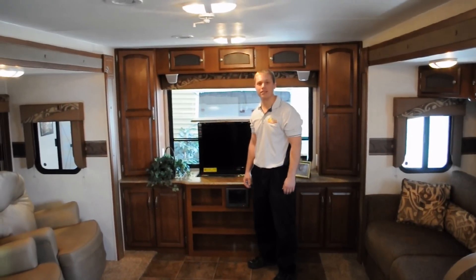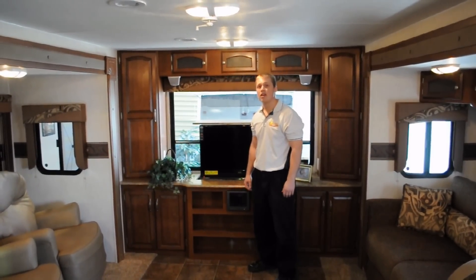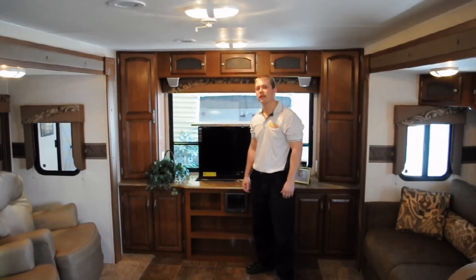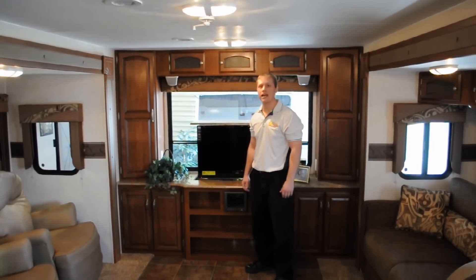Well folks, I only had a couple minutes today to talk about all the amazing features on the Freedom Express Liberty Edition. If you have any more questions or concerns and want to see the product first-hand, stop on down to Wilkins RV in Churchville, New York, or check us out on the web at wilkinsrv.com.